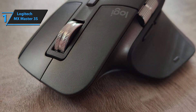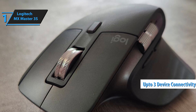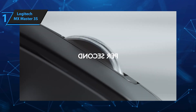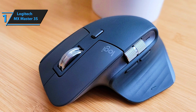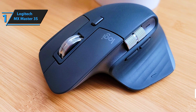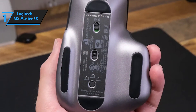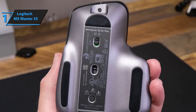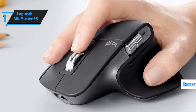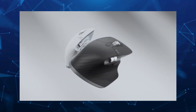Another key benefit of the MX Master 3S is its ability to connect to three devices at once. With the simple press of a button on the mouse's underside, you can seamlessly switch between desktop, laptop, and tablet — perfect for multitaskers who regularly shift between devices. The LogiOption software allows you to customize up to four buttons to quickly access frequently used apps, files, or websites. The mouse also has an impressive battery life, offering up to three hours of use after just a one-minute charge and lasting 70 days on a full charge. Overall, this model offers premium performance at the best possible price-quality ratio. You wanted the best — you got it.